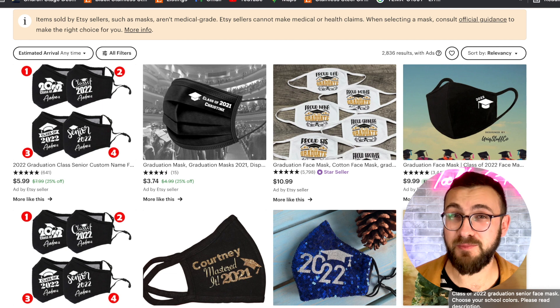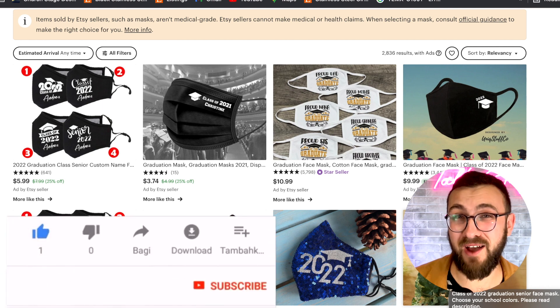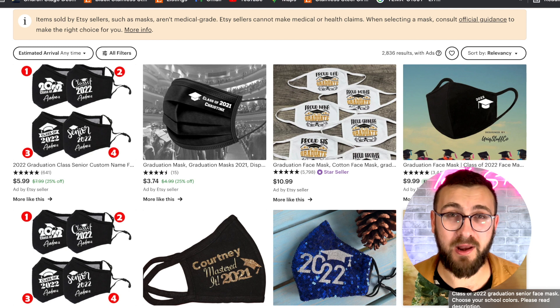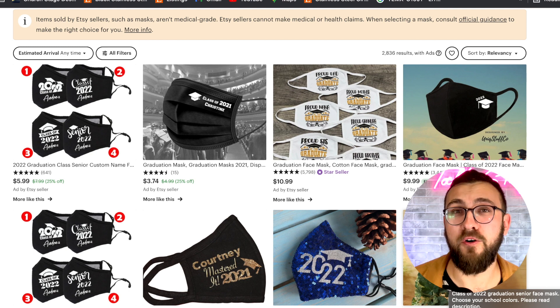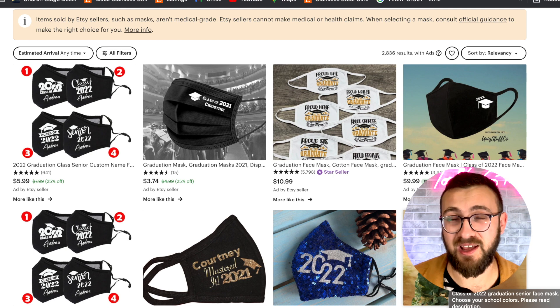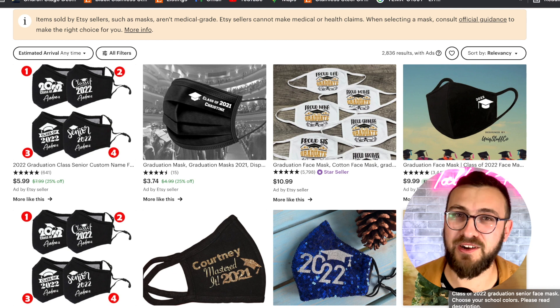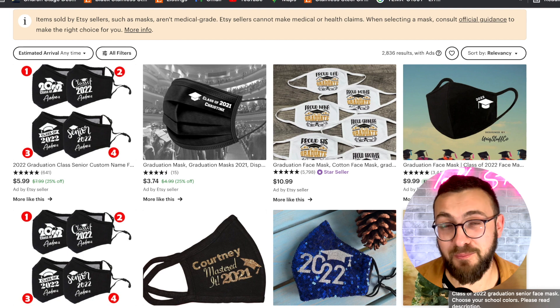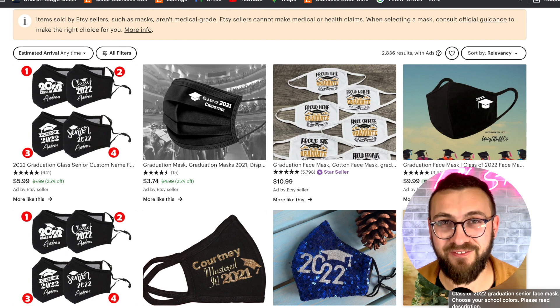If this video benefited you, bless me by liking this video, and hopefully now you're convinced to hit the bell notification. My next video will be 20 products you can sell now getting ready for summer, because summertime is coming and there are so many unique products that are really good for summer. One of those I'll give you is wind chimes — but what kind of wind chimes? You'll find that out in the video to come.